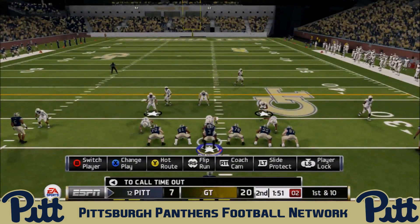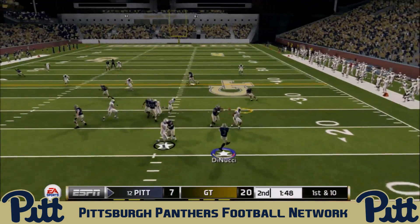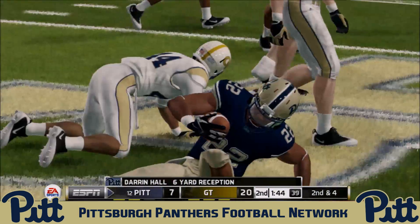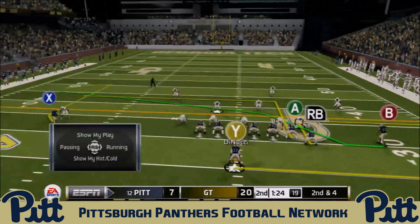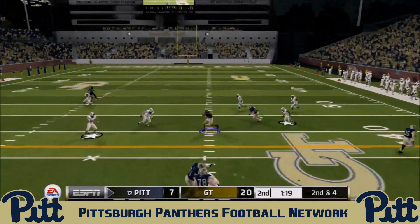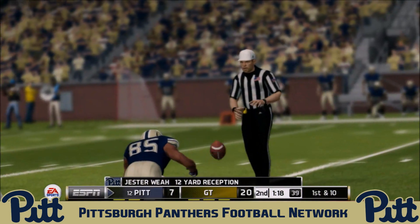That kick is up and it's good — a great kick, and Georgia Tech leads 20 to 7. Nobody would have expected this. Darren Hall takes a pass underneath from Ben DiNucci for six yards, setting up second and four. DiNucci sends Weah in motion, drops back to pass, and finds Jester Weah again for another catch — 12 yards and a Pit Panthers first down.